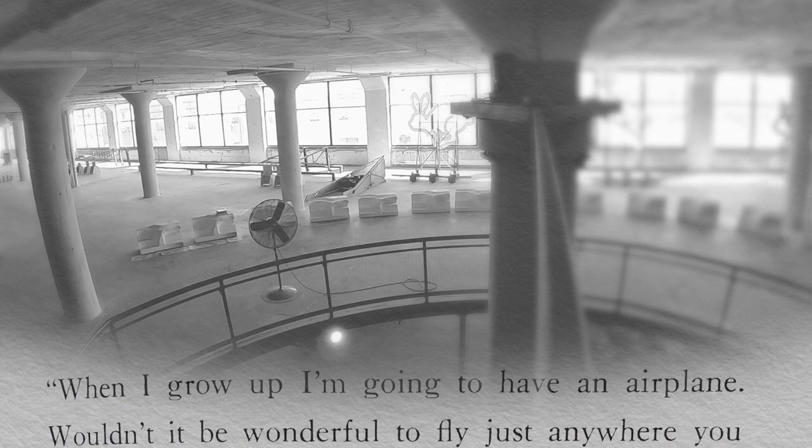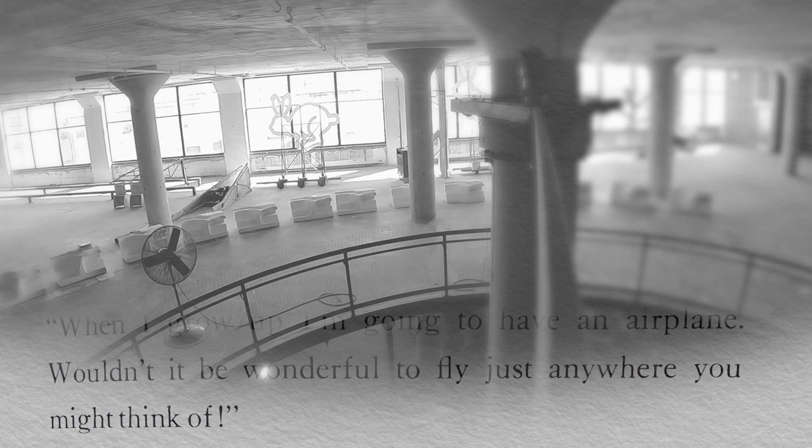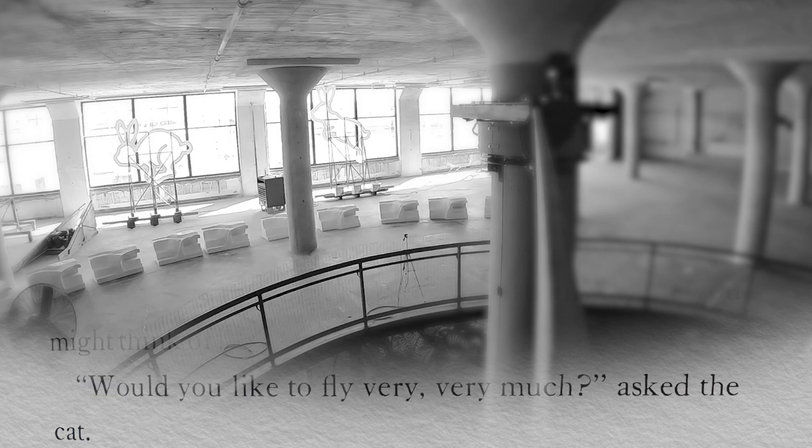When I grow up, I'm going to have an airplane. Wouldn't it be wonderful to fly just anywhere you might think of? Would you like to fly very, very much? Asked the cat. I certainly would. I'd do anything if I could fly.